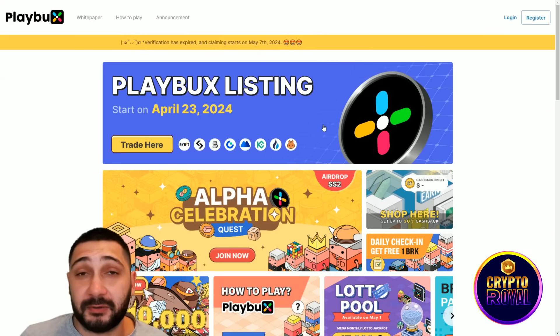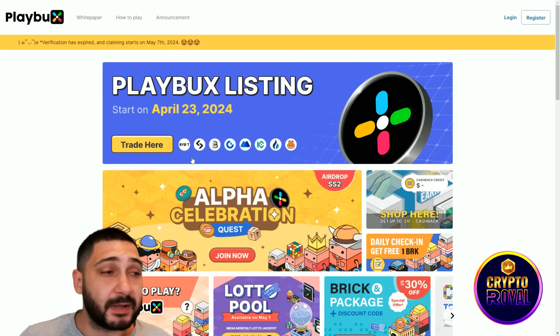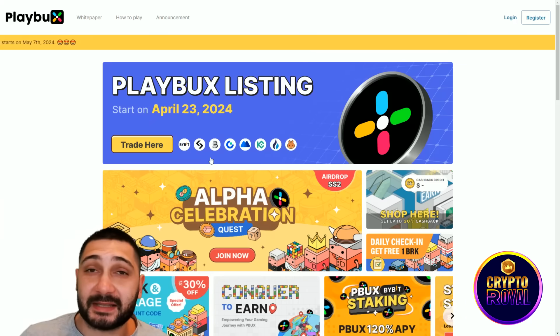As you can see, you're able to trade their tokens on a lot of different centralized and decentralized exchanges. Here you can see Bybit, KuCoin, Gate.IO, and also PancakeSwap if you want to trade on a decentralized exchange.